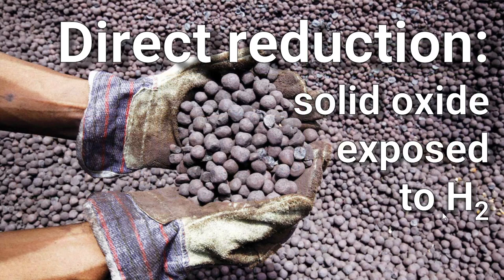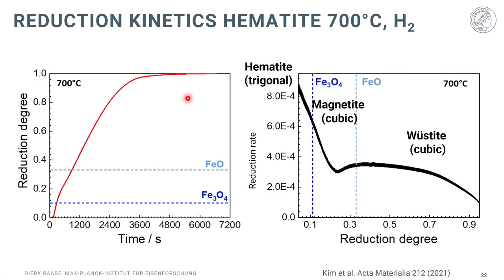Now let's talk about direct reduction, where we expose solid oxides to hydrogen. A typical kinetic curve at 700°C under exposure of hematite oxide to pure hydrogen shows that when you plot reduction rate against reduction degree, the trigonal hematite is very rapidly transformed into cubic magnetite and further into wüstite (FeO). However, the wüstite to BCC iron transformation is very sluggish — in the last half it is nearly an order of magnitude slower than the initial reduction.